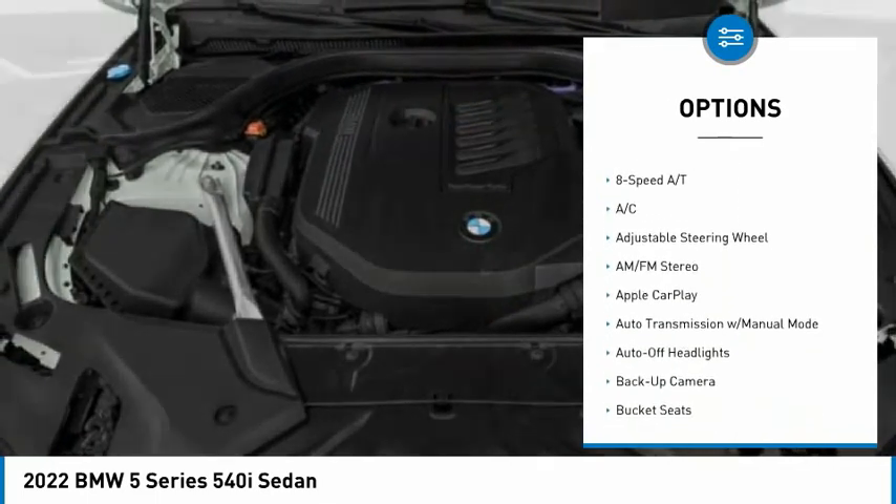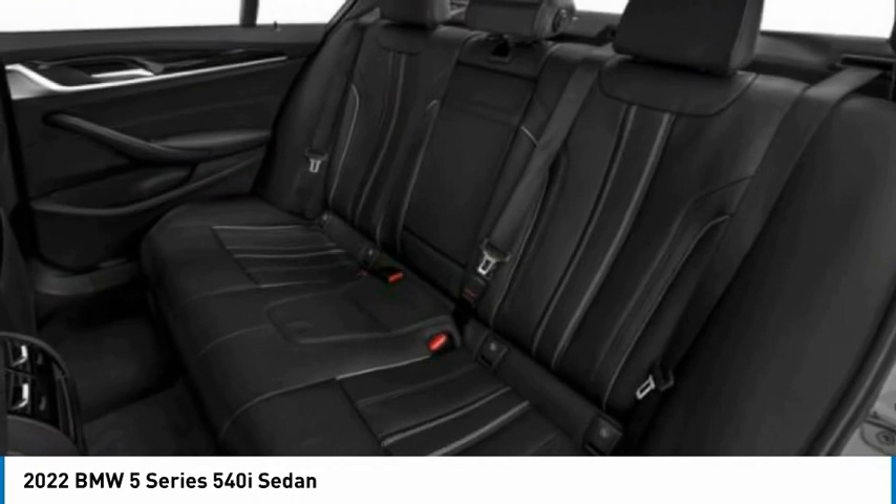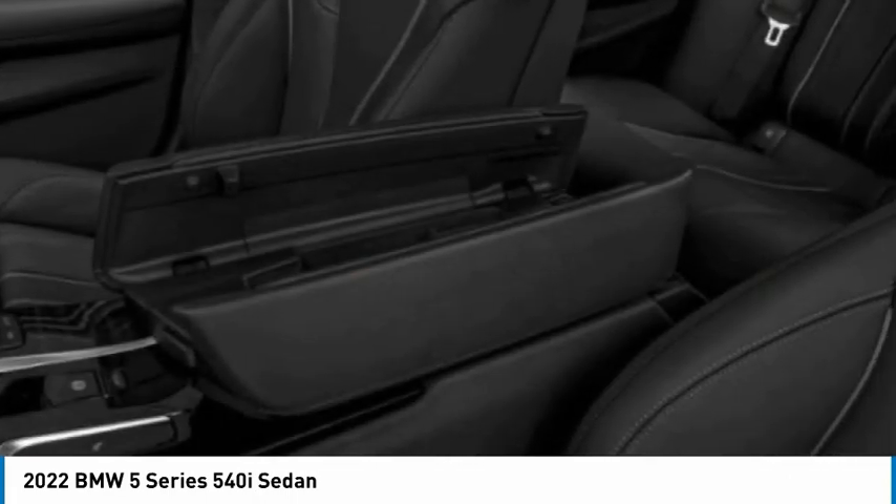Heated mirrors, remote engine start, brake assist, daytime running lights, auto-off headlights.